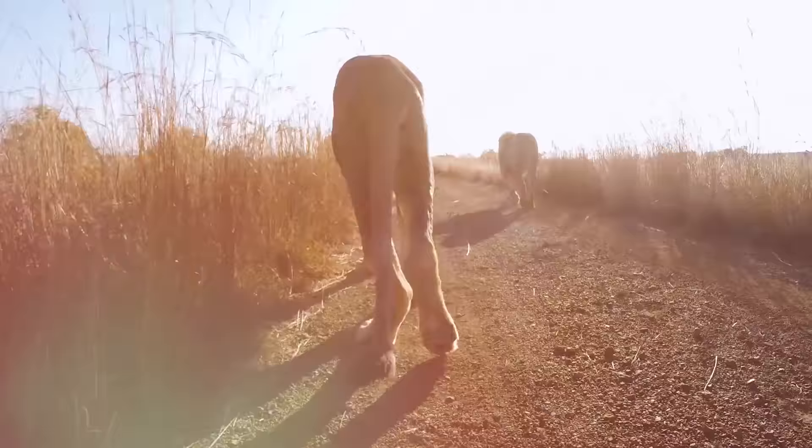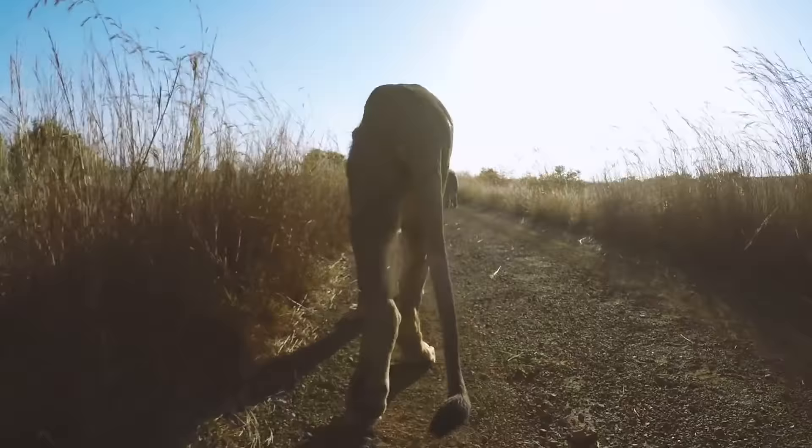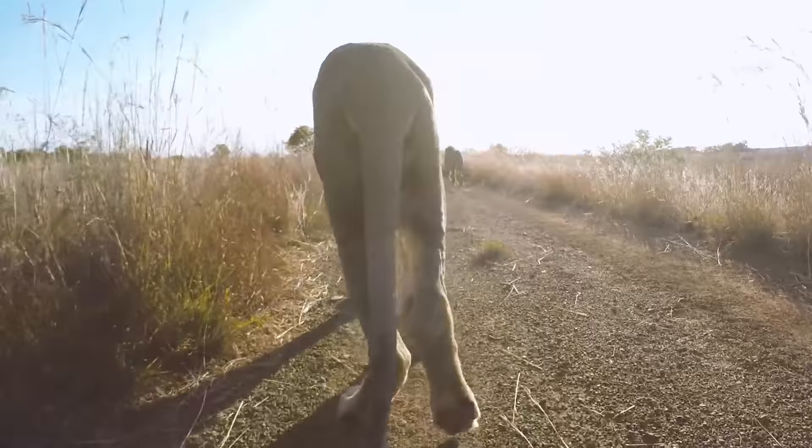Somebody actually reported it and found out about them. Cut a long story short, the Campaign Against Canned Lion Hunting got involved, and ultimately I got contacted and asked if I would take them on. Here's a very good example of George's badly deformed legs — that is the result of malnutrition at a very young age, a couple of months of age.